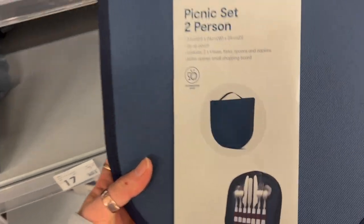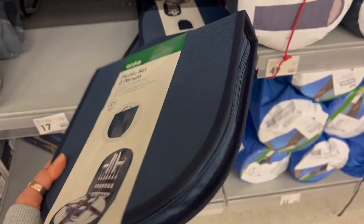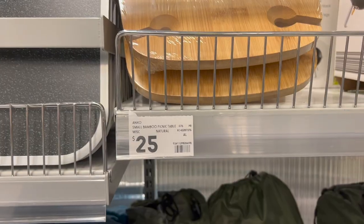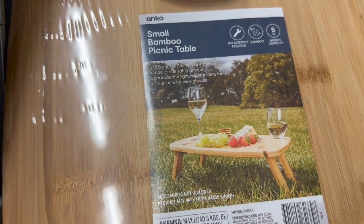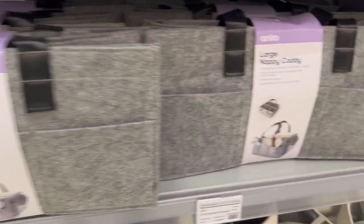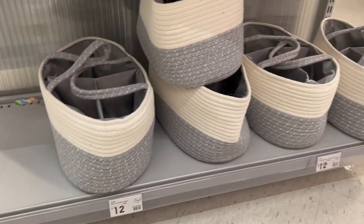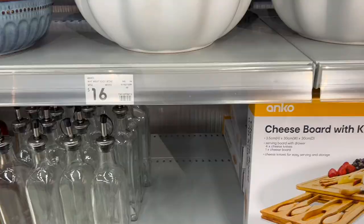In the camping area they had picnic sets for two people — very small and compact, kind of like an old CD Discman case, for $17. Up top there were small bamboo picnic tables with wine glass cutouts. These nappy caddies would also be great to keep in the back of the car — they look nicer and are priced similarly to the ones in the auto department.